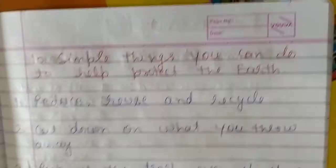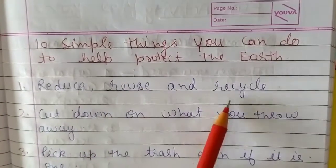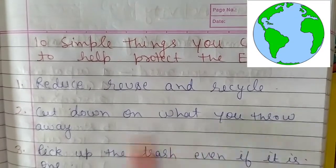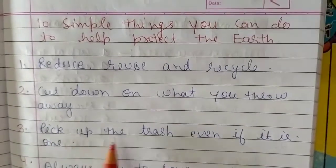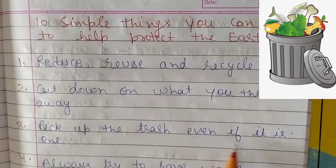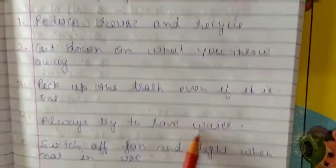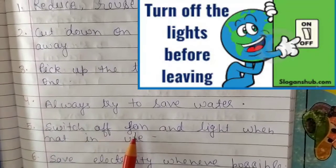These are easy and simple tips. One: reduce, reuse, and recycle. Two: cut down on what you throw away. Three: pick up the trash, even if it is just one piece. Four: always try to save water. Five: switch off the fan and light when not in use.